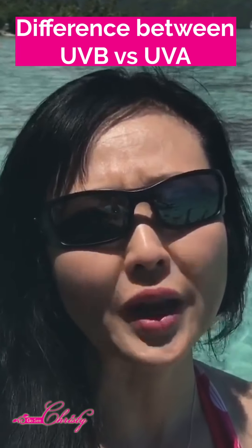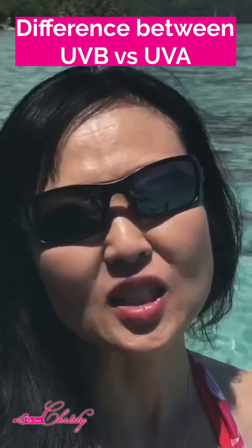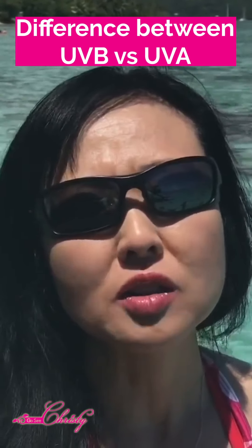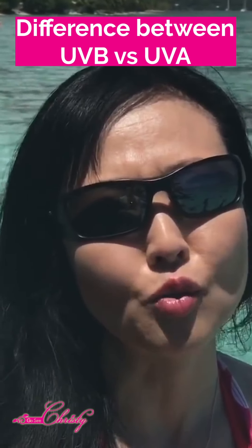UVB is for burning rays and UVA is for aging rays. UVA is what actually causes the breakdown of collagen and elastin, causing the appearance of fine lines, wrinkles, and the breakdown of your skin.